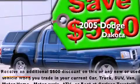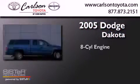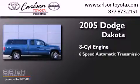This is a 2005 Dodge Dakota. It has an 8-cylinder engine, a 6-speed automatic transmission, and 4-wheel drive.